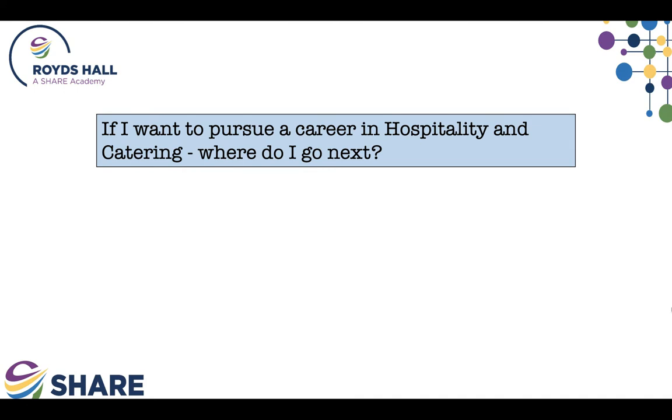This course provides a useful qualification that leads directly to hospitality and catering level three, which would take place at college and would see you go into the workplace afterwards. It is also useful alongside subjects like PE or chemistry if you have an interest in being a physiotherapist, a gym instructor, personal trainer, food technologist or biologist. Hard work offers a starting point for a bright and productive future, and if you wish to pursue this course here at Rhodes Hall, you will get all of the help you need.